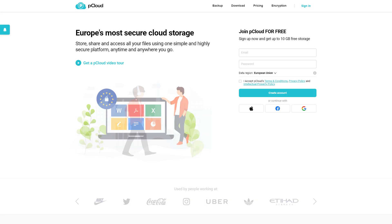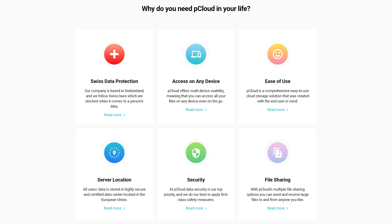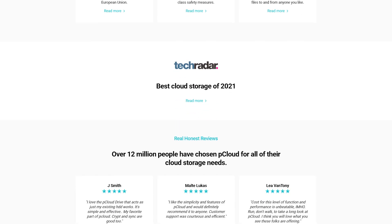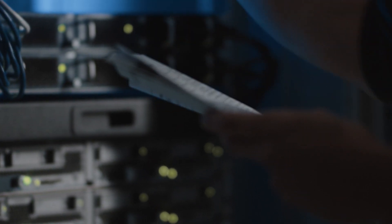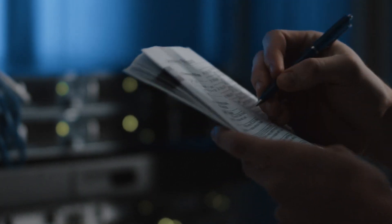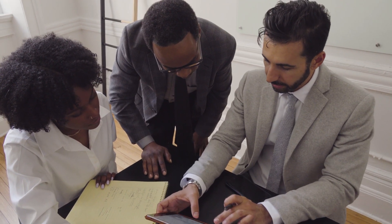pCloud is a great cloud service that prides itself on offering the highest level of security and automated upload and download speeds. One of the best features of pCloud is that it doesn't use your computer storage to host your files. Even as a newcomer, pCloud has proven that its cloud storage is the optimal all-in-one solution for both private and business users.